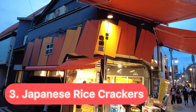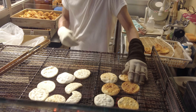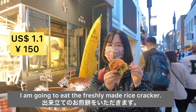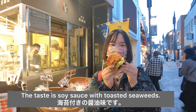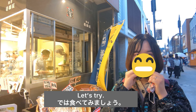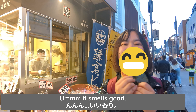Number 3: Japanese rice crackers. Japanese rice crackers are made from rice as well as Japanese dango. The shop is one of the most famous shops of all. I'm going to eat the freshly made rice cracker — the taste is soy sauce with toasted seaweed. Let's try. It's very crispy and tasty. It smells good.